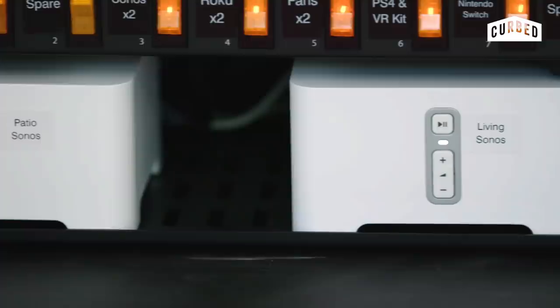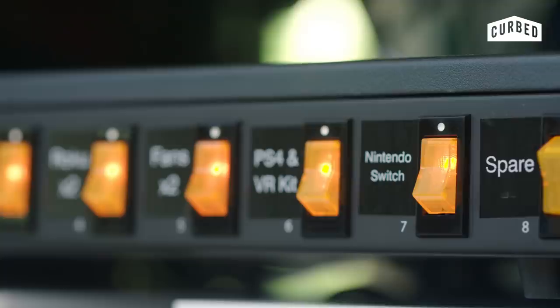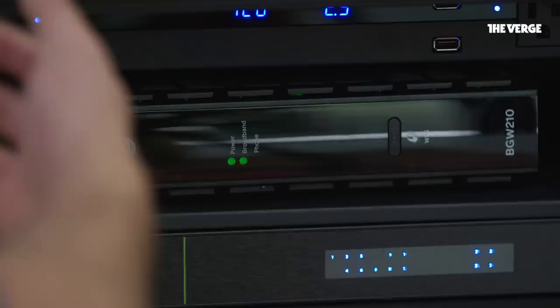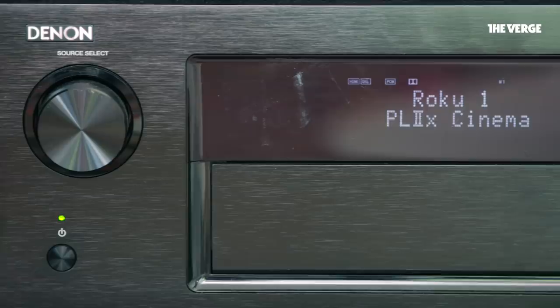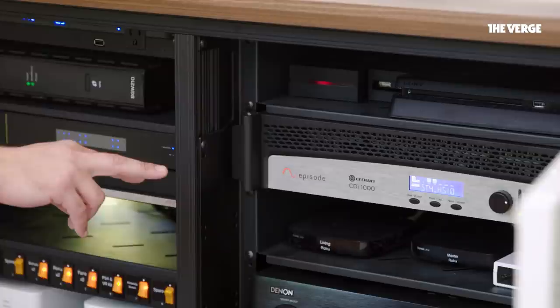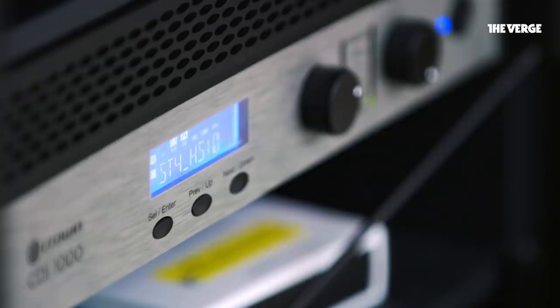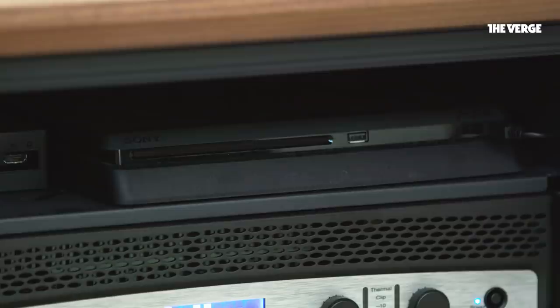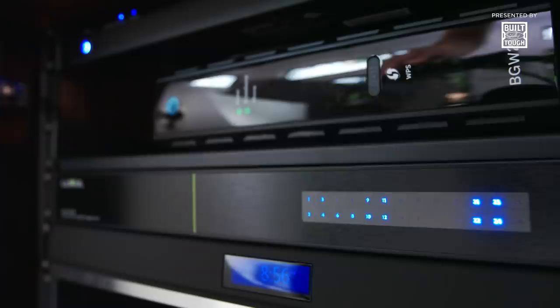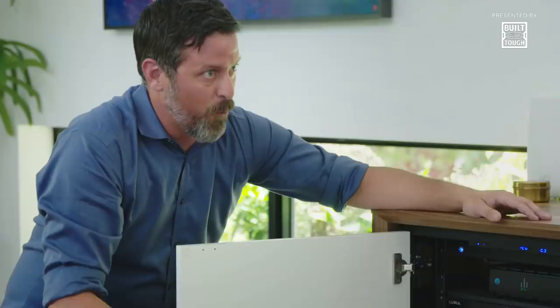We've got our two Sonos players for indoor and outdoor audio, our Wattbox acting as a power cutoff for each individual piece of equipment, our Luxul switch feeding network to all components, our AT&T modem feeding internet from the street throughout the house, our Denon surround sound receiver, our Lutron communicator wirelessly communicating with all light switches, two Roku players, an amplifier powering landscape speakers and a subterranean subwoofer, and a PlayStation 4 for gaming. And probably the most important part: the Brain — the RTI XP8 processor — which brings all these items together onto one easy-to-use interface, so you don't have a million remotes or a million apps.